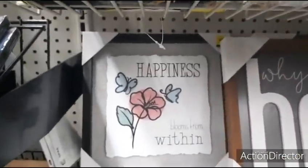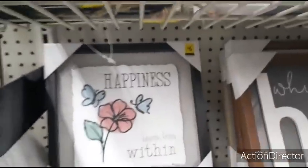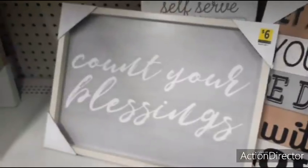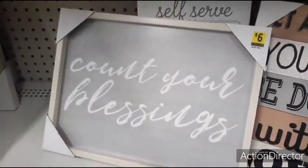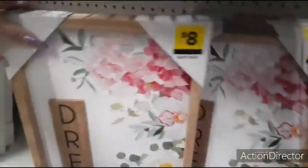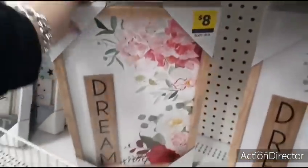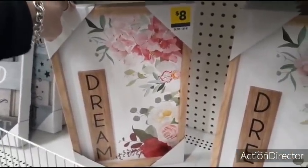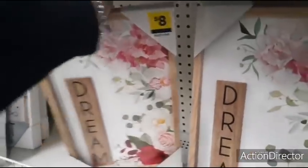'Happiness Blooms from Within' — that is $6.00. 'Count Your Blessings' — $6.00, not bad. 'Dream' — $8.00, with the Dream applique. Love the floral — that is really, really nice. I love the contrast and the bright colors.